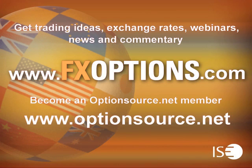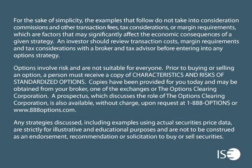For trading ideas, exchange rates, webinars, news, and commentary, visit www.fxoptions.com. Become an OptionsSource.net member — visit www.OptionsSource.net. ISC FX Options can be easily traded through all options-enabled brokerage accounts. These exchange-listed securities are cash-settled in U.S. dollars and have a European-style exercise.